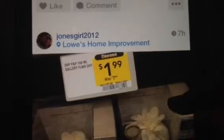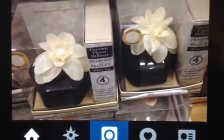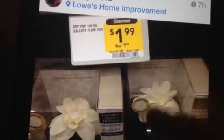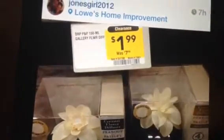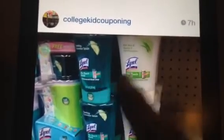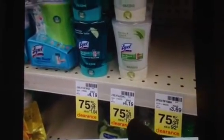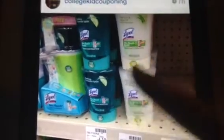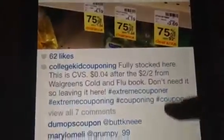Jones Girl shared that over at Lowe's Home Improvement they have fragrance Peabody ethics — basically fragrance pods — on clearance at 75% off for only $1.99. College Couponing is showing that Lysol is 75% off making them $1.04. But if you have the cold and flu book you can get those for four cents each, which is a great price. I want to try to pick some of those up myself.